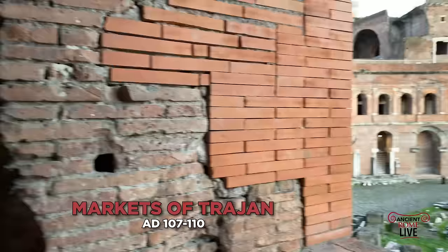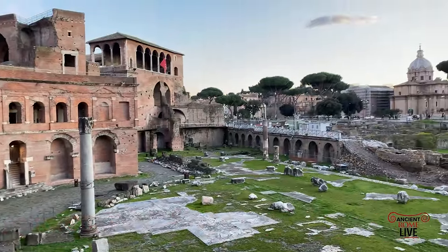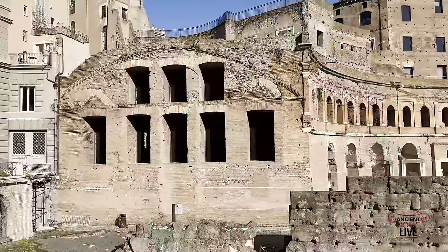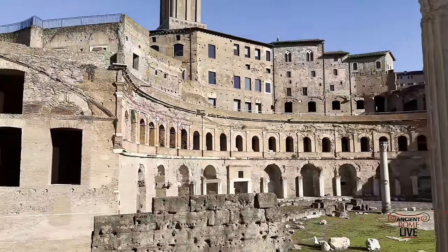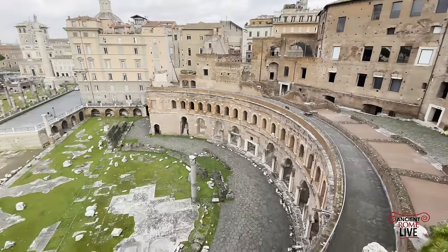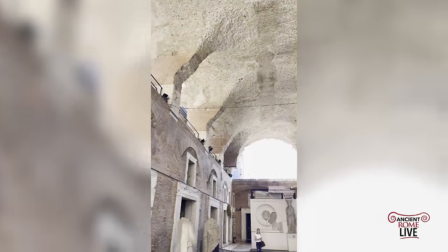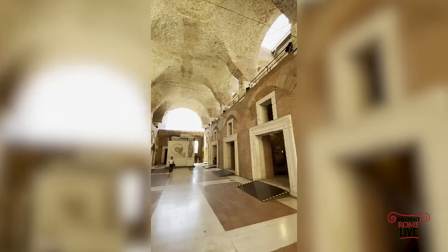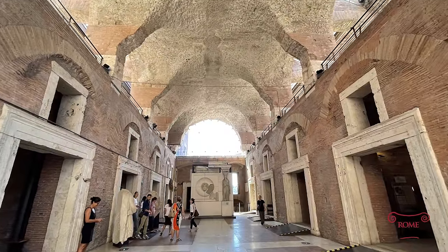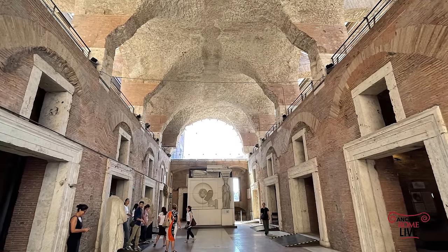The Markets of Trajan, built by Trajan between 107 and 110, is an administrative center or a shopping mall with 150 stalls — maybe both. It is built on three separate terraces alongside the Quirinal Hill of concrete and brick. It feels modern, like it was built yesterday. Inside there is a magnificent central hall, possibly used for grain distribution. It is an incredible concrete-poured vaulting system created by the Emperor Trajan.